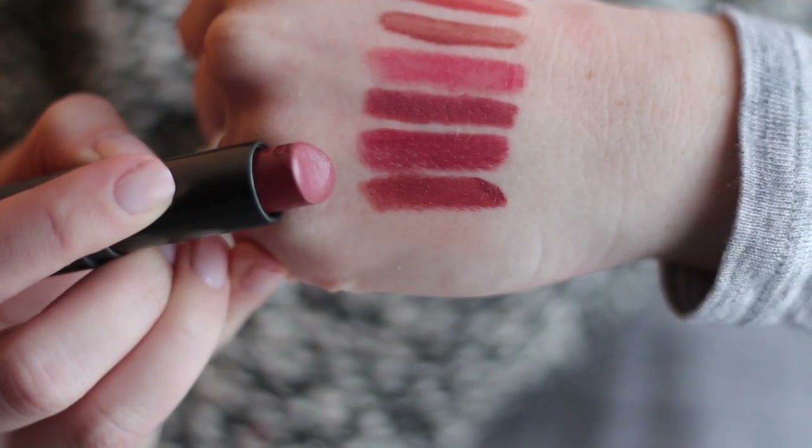My number one favorite lipstick of 2014 is the Bite Beauty Luminous Cream Lipstick in the shade Pepper. This was the lipstick that started my Bite Beauty obsession — it's the perfect rosy neutral shade. If you really like a creamy, pigmented lipstick, this is what I'd recommend. It feels so good and I wore it countless times during 2014. That's it for makeup!